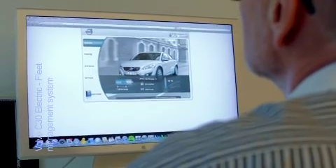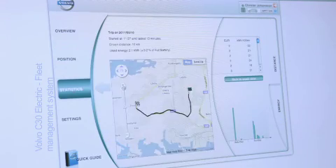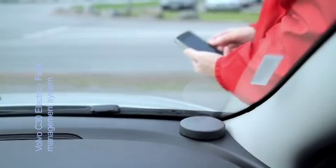There are several user interfaces: a web portal with information about the car's status, service issues and the management of the total system, and a smartphone application.